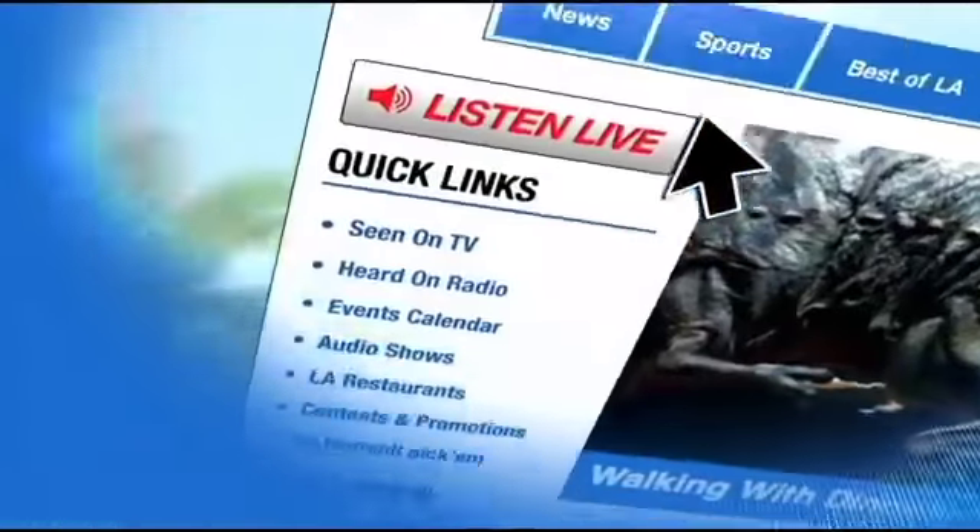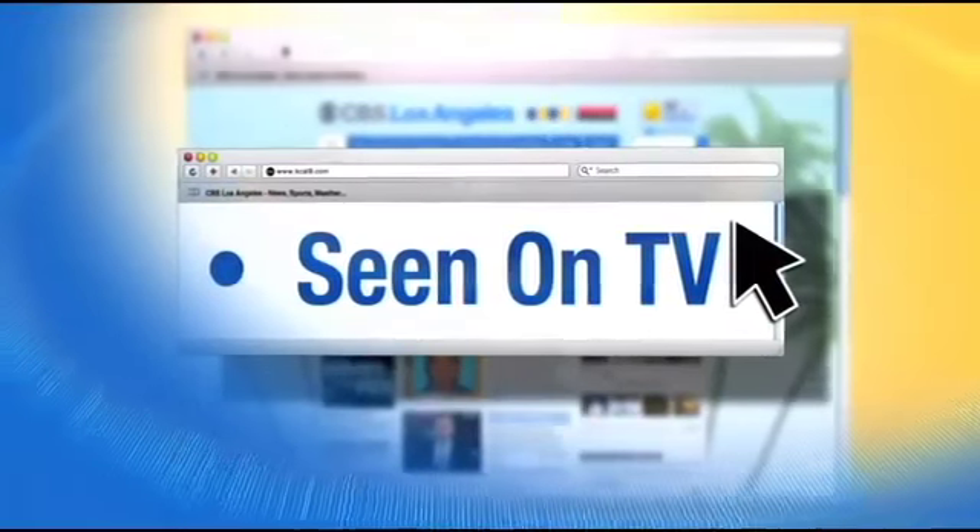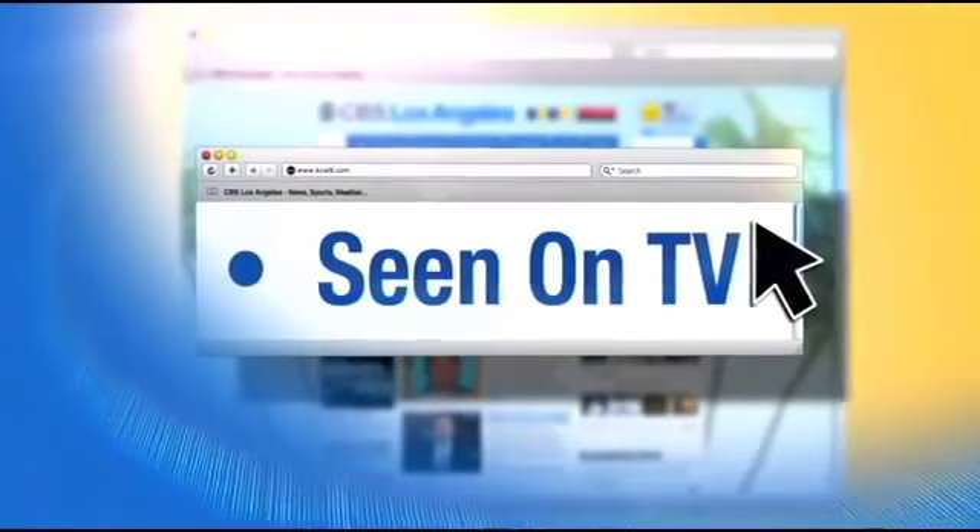Stephanie and Richard, thank you so much for being here. Thanks for having us. It is called ABL Denim. For more information about ABL Denim and their adaptive jean collection, just go to kcal9.com — click 'Seen on TV.'